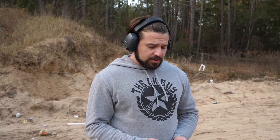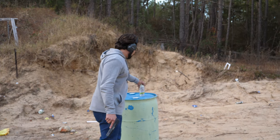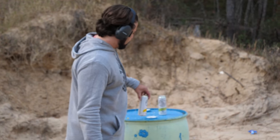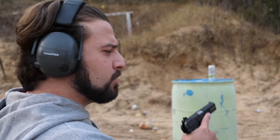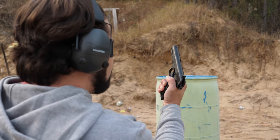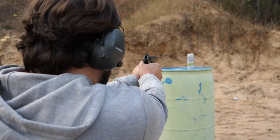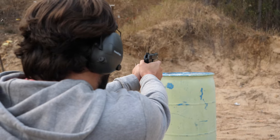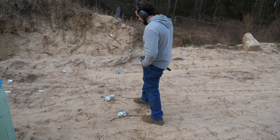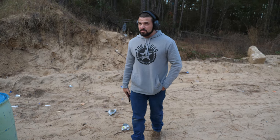Now we're gonna see what the 7.62x25 out of a Tokarev pistol will do to my two most hated White Claw flavors. They were out of political prisoners, so these will have to do. This is what real stopping power looks like. Smells like fruity bullshit. Well, to the surprise of no one, 7.62x25 ripped straight through those and kept on going — probably had a lot of energy left too.